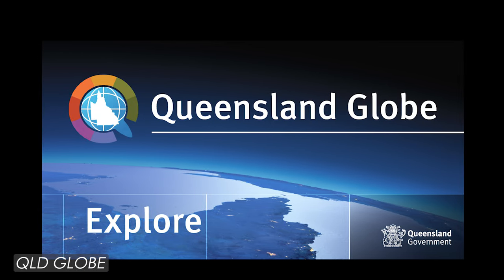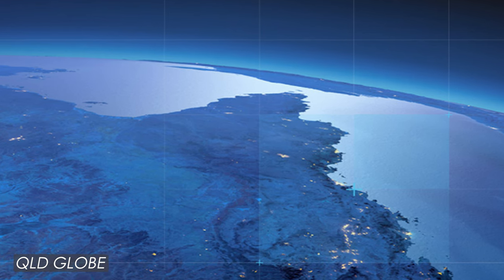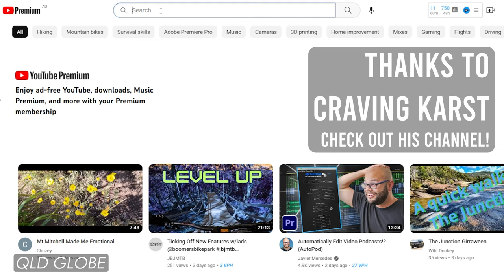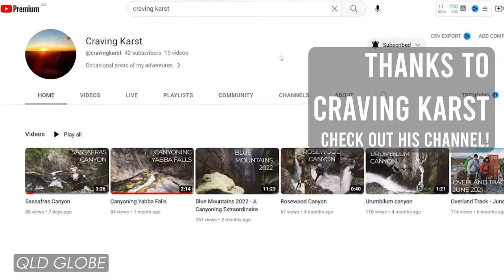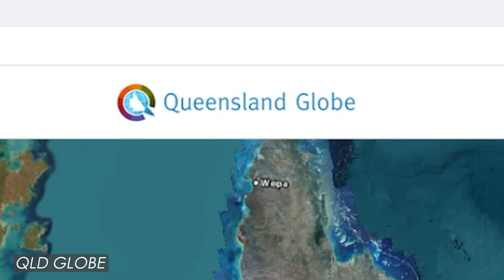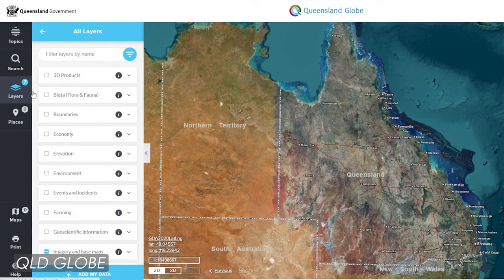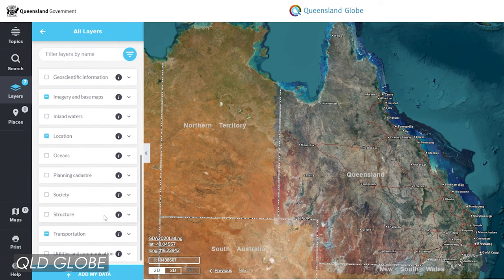First cab off the rank is Queensland Globe. Now if you live in Queensland Australia, like myself, you will absolutely want to see this. A big shout out to Matt from the Craving Cast YouTube channel for showing me this — it was an absolute game changer for me. Queensland Globe is an online interactive tool that turns physical, geographical and spatial data about a particular location into map format.